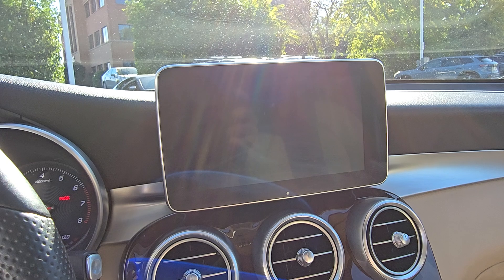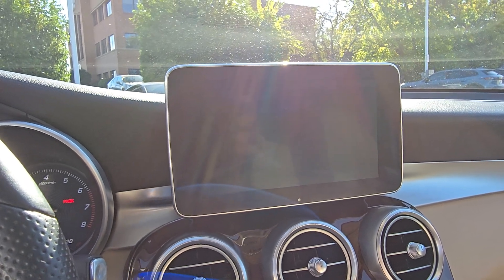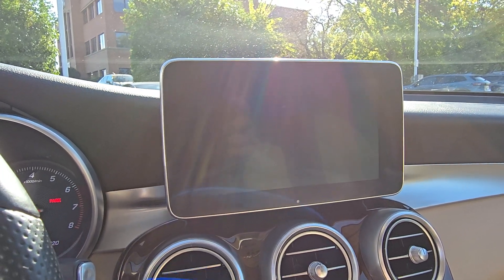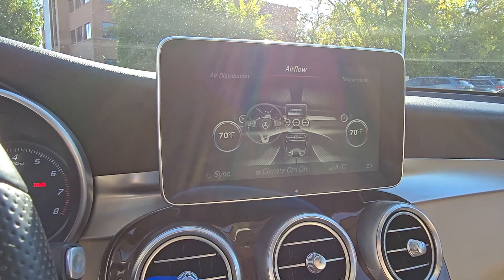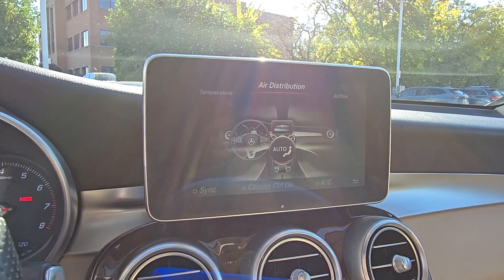Heated steering wheel, panoramic roof, navigation system, keyless entry, keyless start, power passenger seat, satellite radio, woodgrain interior trim, heated mirrors, fog lamps.